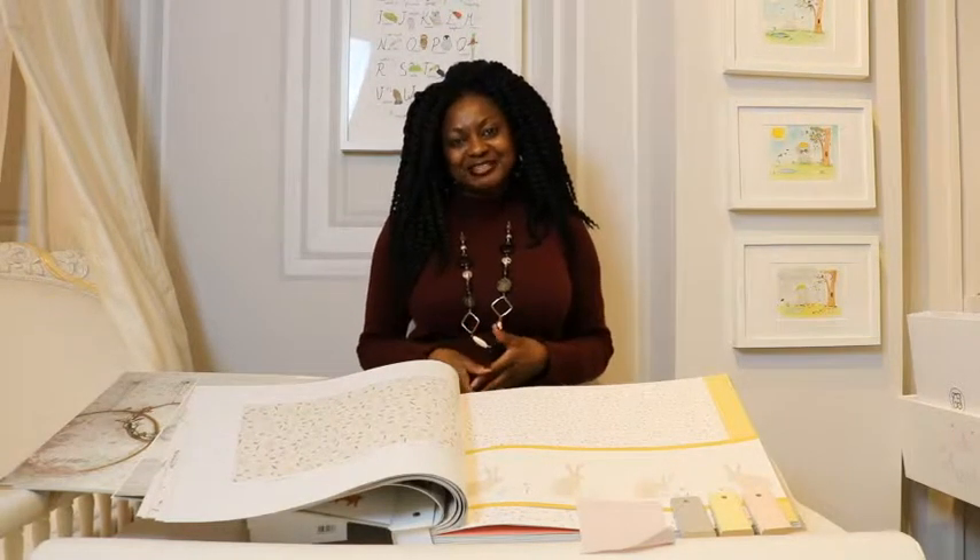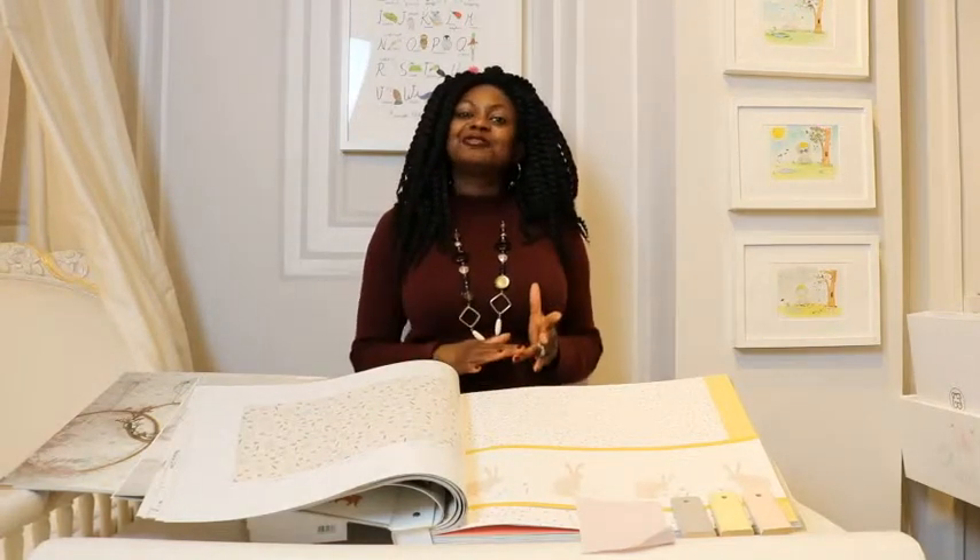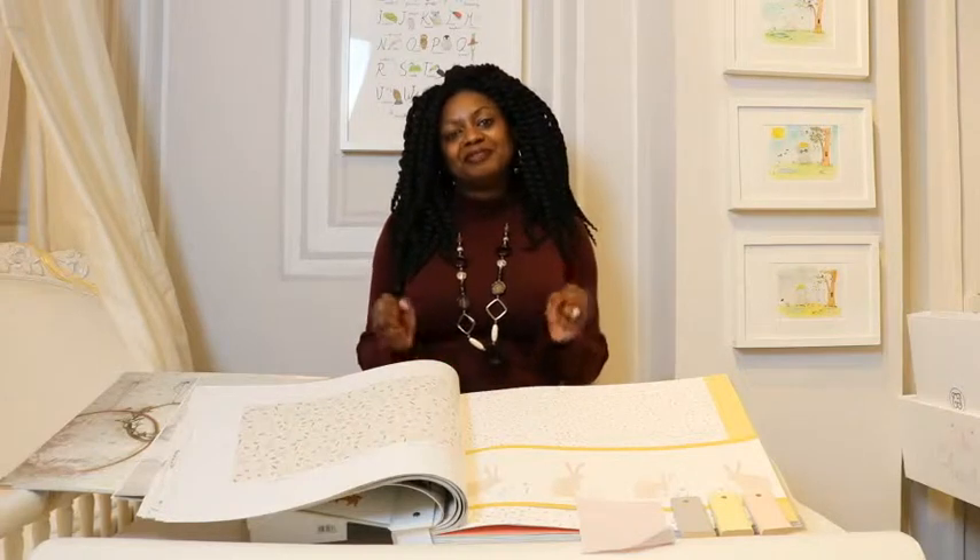Hi there, Tux here from The Baby Cut Shop. Did you know we offered an interior design service? Yes we do. We design playrooms, nursery rooms and children's bedrooms. However, if you happen to be very hands-on and you want to take on the project yourself, here are some tips and the way you can get it done.